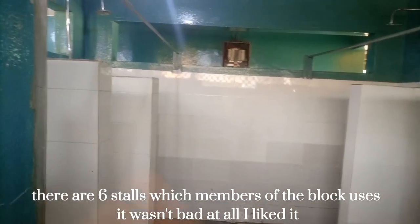This is the entrance to the bathroom. There are sinks, and on top of each sink there's a mirror. In the bathroom area there are six stalls, and each stall has a shower and a tap.